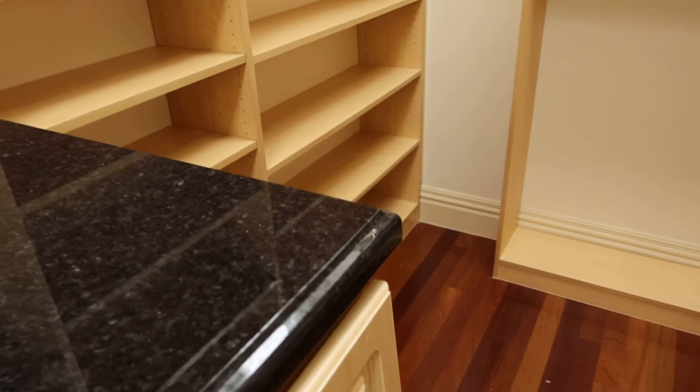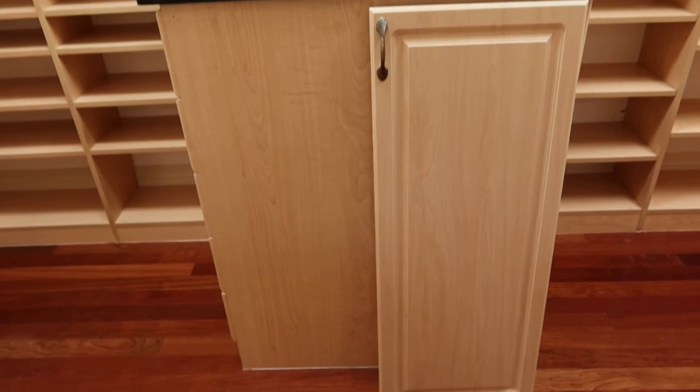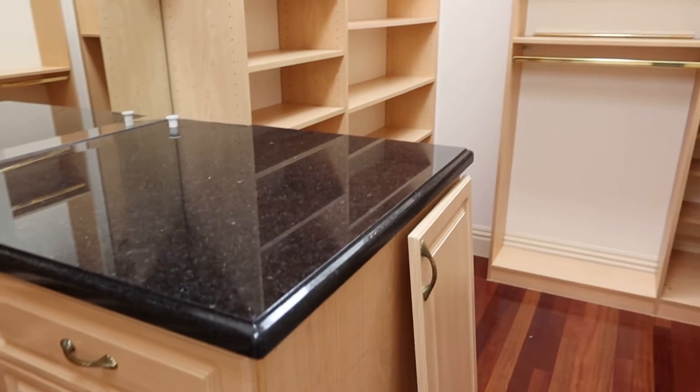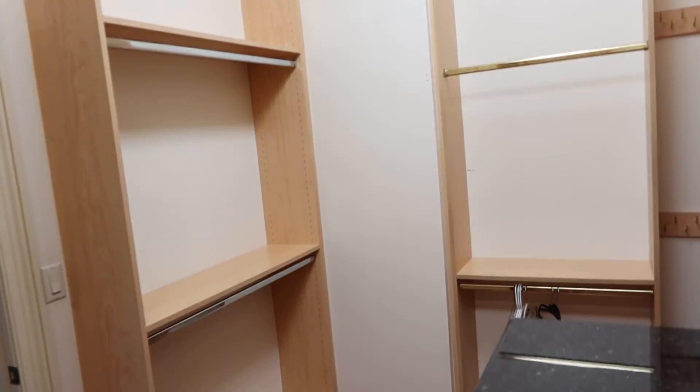And then over here is Lot 72, which is her master closet, which has about four or five sections. This is just a decor piece — we weren't sure what it was, but there's another one that covers this side. You've got this large section right here, double-sided cabinets on both sides, so you can see it's pretty big. You've got another section over here, and then another section over here. This is her master closet.